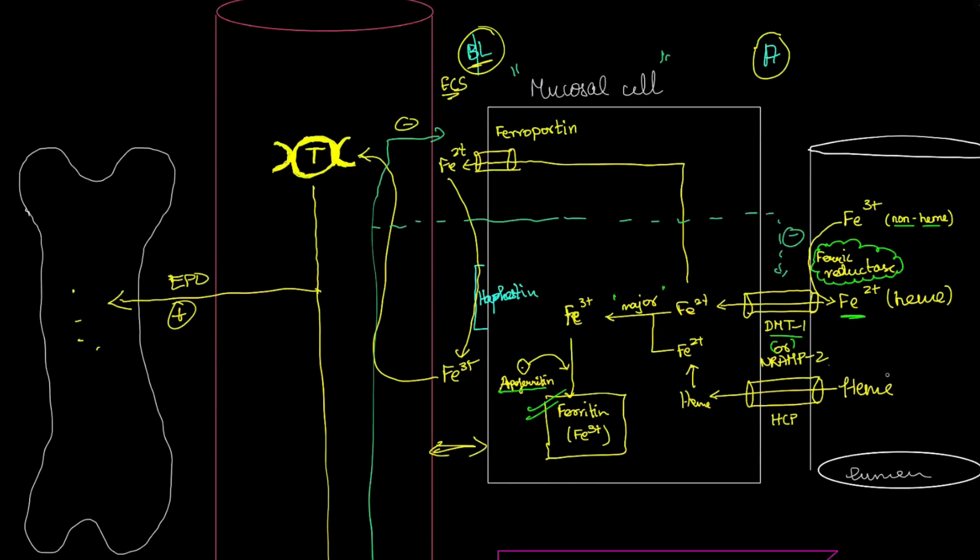If we directly take heme from animal sources, we can get Fe2+ directly, or it's transported via a heme carrier protein into the mucosal cell, from where Fe2+ is derived. The usual pathway for this Fe2+ inside the mucosal cell is that it gets converted to Fe3+, which then combines with the protein apoferritin to form ferritin — the primary storage form of iron.